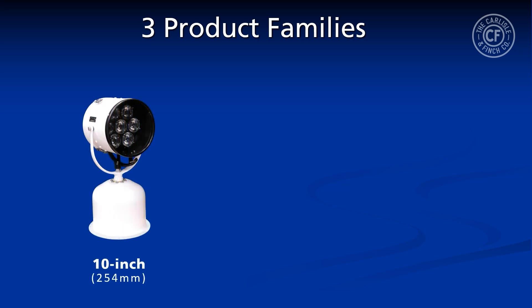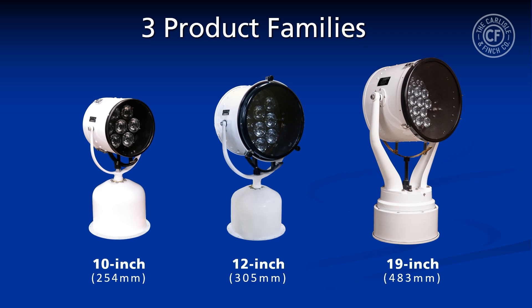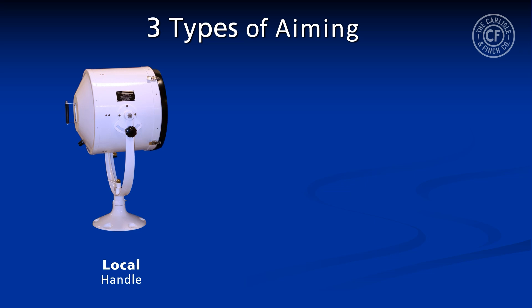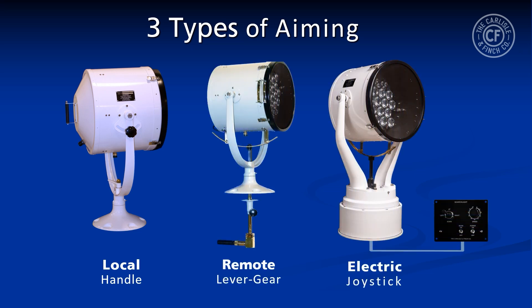There are three LED searchlight families offered: a 10-inch diameter, a 12-inch diameter, and a 19-inch diameter searchlight. The searchlights can be aimed three ways: using a local handle on the head, a remote manual lever gear assembly, or a remote electric joystick.